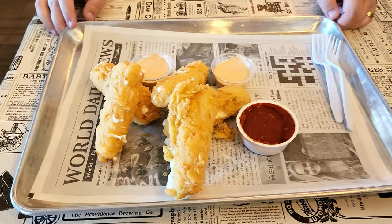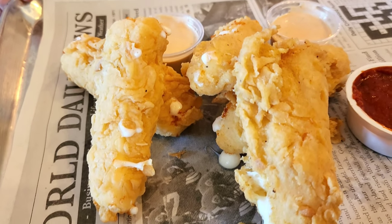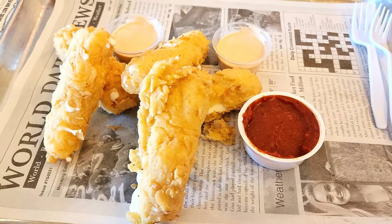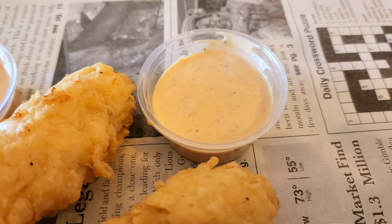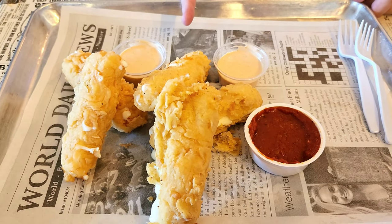To start off, Tony recommends his homemade mozzarella sticks that are battered and fried, and they are as big as they look — absolutely ginormous. We've got some marinara sauce and barbecue ranch that they make here in-house. Look at those — they're like campfire logs!